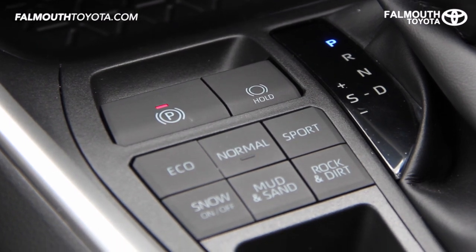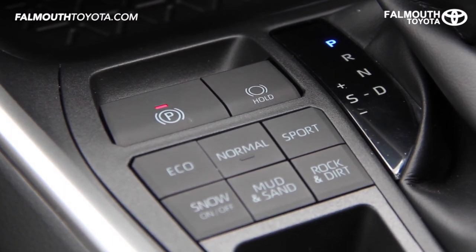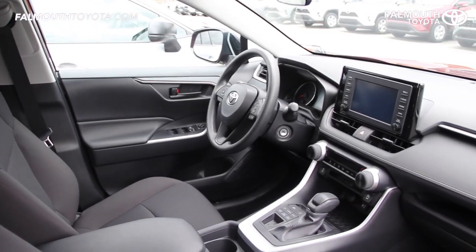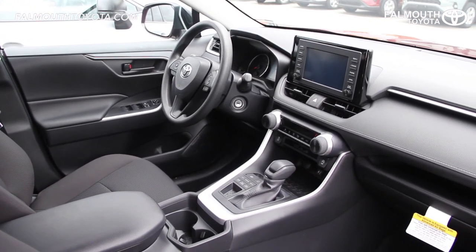Along with multi-terrain select is an easy to use electric parking brake and brake hold, which when engaged will hold the brakes down once you come to a complete stop. The center console has also been raised up over an inch to improve on front passenger comfort.